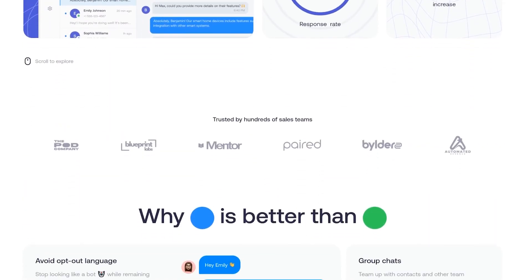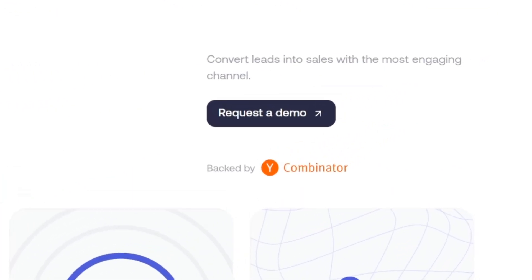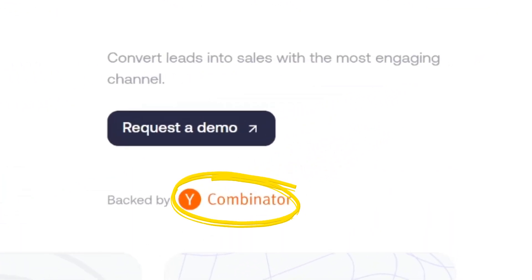The tool is called Send Blue, and I've left a link down in the description for you to get access. If you've met the company before, you absolutely need to meet them again — they've recently been acquired by a Y Combinator-backed team of geniuses that are changing the way businesses talk to their customers.